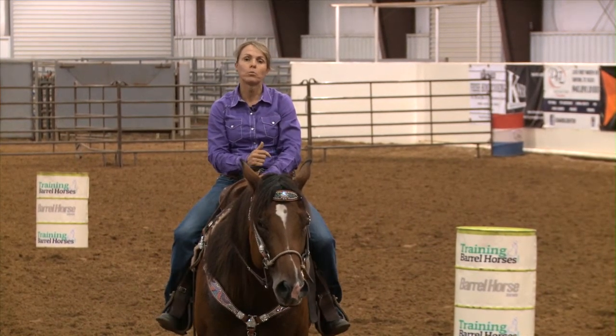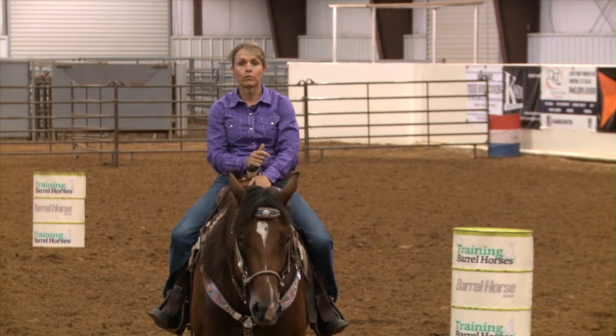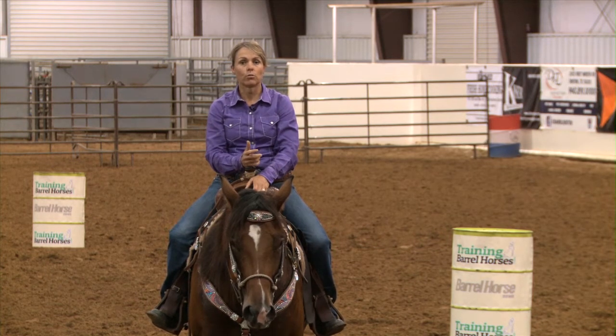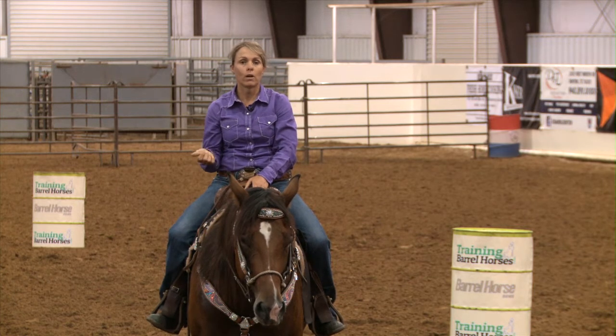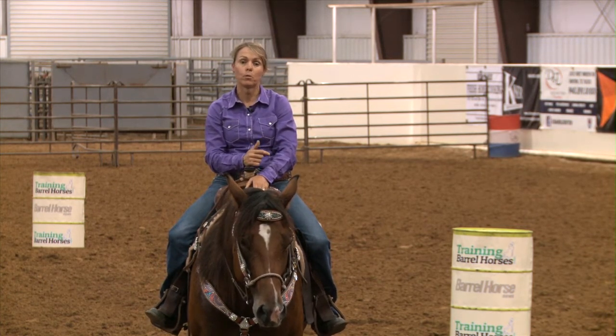I've had a lot of people question me on that, saying that most horses go to the right barrel first. And that's true, but I relate it to like a person that's left-handed or right-handed. So if I have a young horse that naturally lopes to the right better, I'm not going to start the barrels to the right. I'm going to start the first barrel being the left barrel.